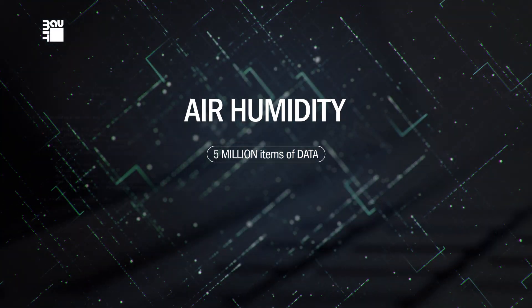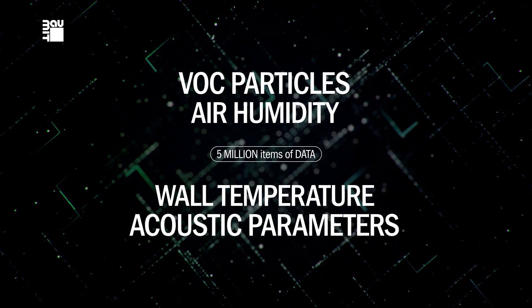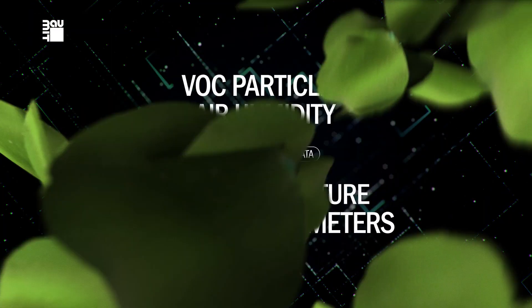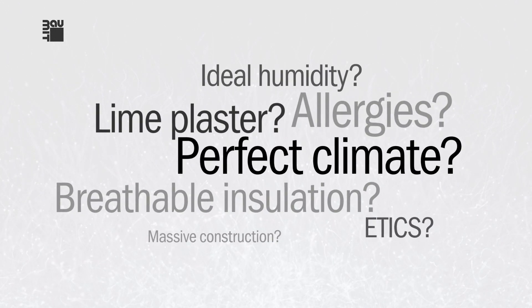such as air humidity, wall temperature, VOC particles and acoustic parameters in cooperation with research institutions. Thanks to them, we have the answers to many questions relating to healthy living.